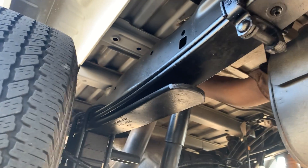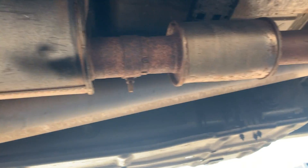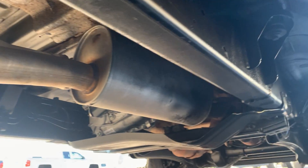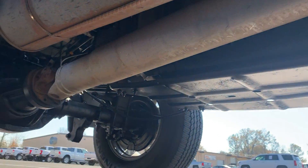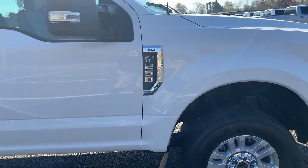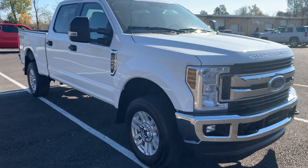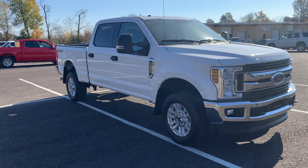Get you a look underneath the vehicle, show you everything that I see. Try to get you a good look at everything I can get to underneath the truck — no rust issues there. Very clean truck overall. I'm really impressed with the condition. For a 2018, super clean. A couple of very, very small issues, but overall I'm very impressed with the condition of this truck.